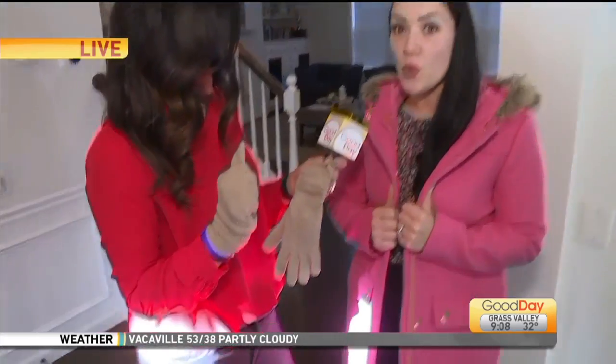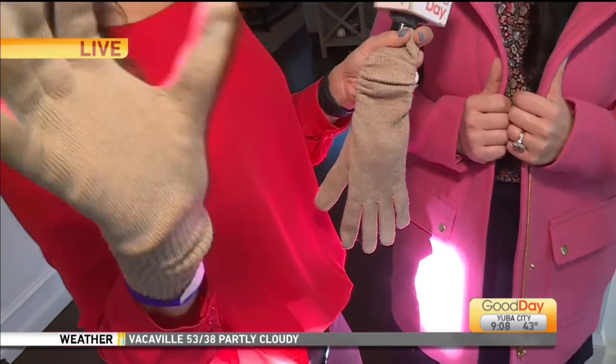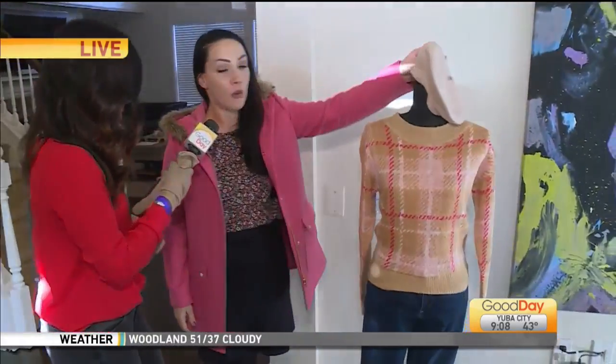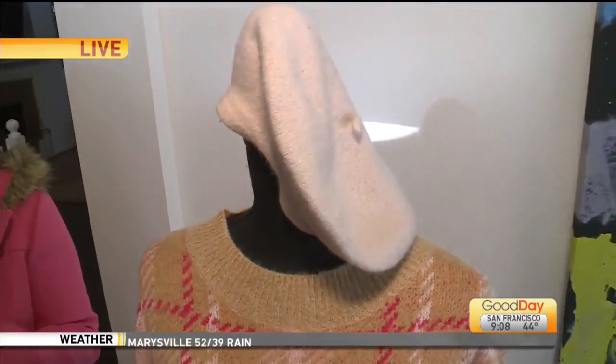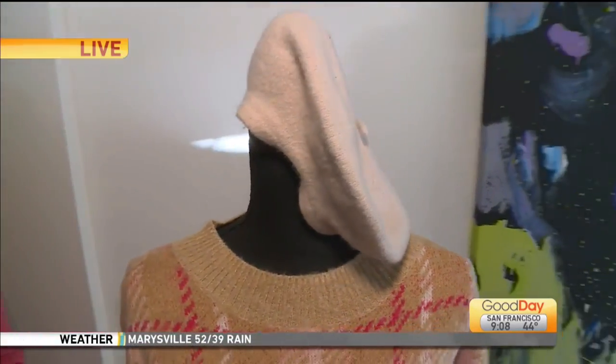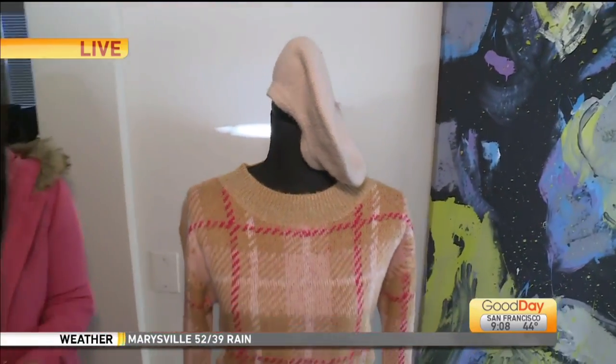How much were these gloves? Those are $4.98 at Target — I love them. What about the hat? The hat was also at Target. Online it's full price, but in store they're trying to move the stuff off the shelf to bring in the spring merchandise. So that hat was also under $5.